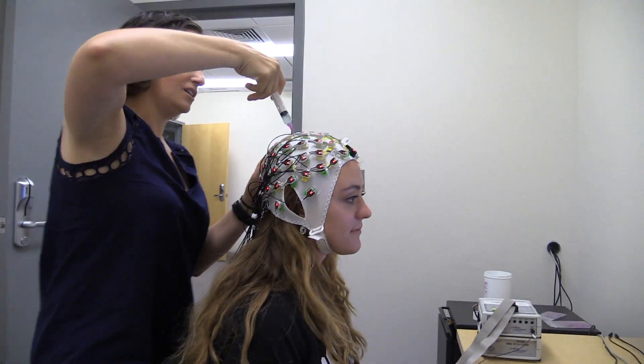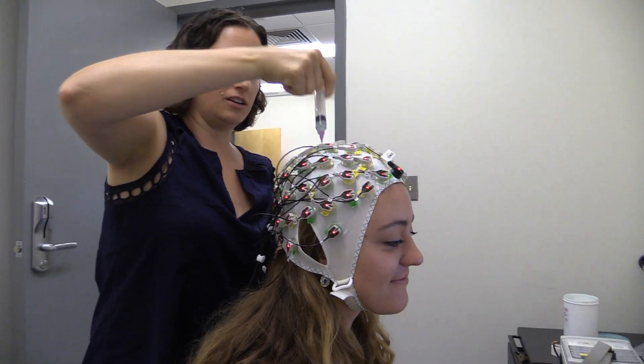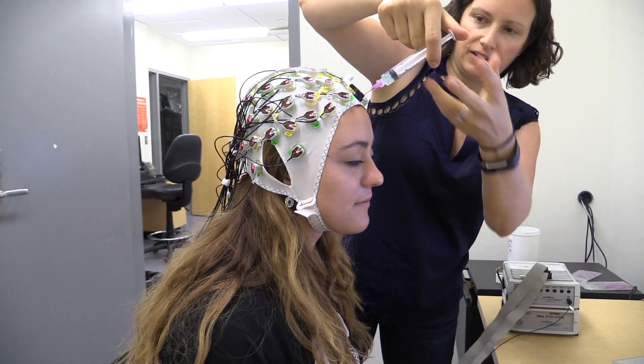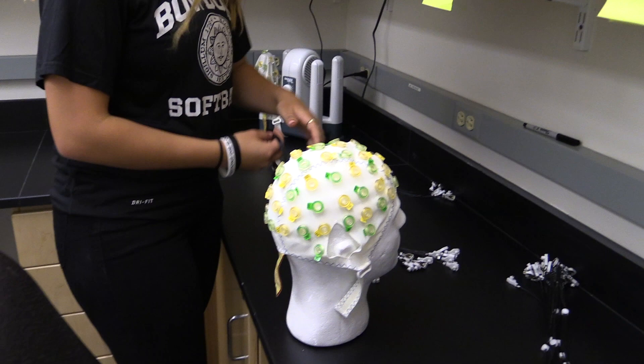It may look like something from a sci-fi horror flick, but don't be alarmed. This is not a sinister mind-control experiment. The headgear being modeled here by Caroline Rice is an electroencephalogram, or EEG cap, used to indicate brain activity, and it's all quite harmless.